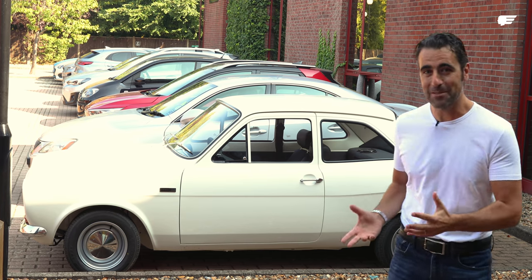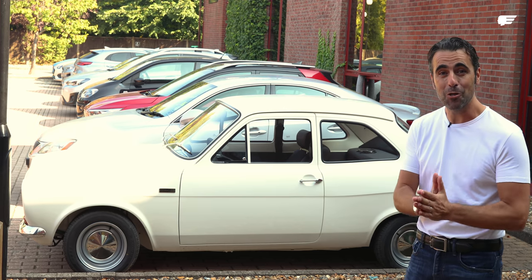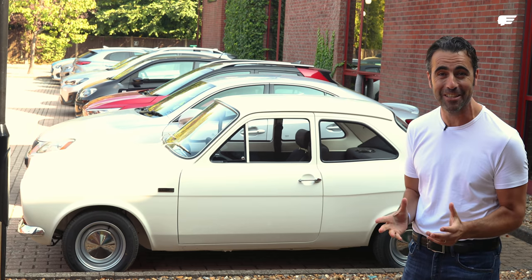I think you can tell a lot about a place by what the car park looks like. Pole position: Gordon's Cosworth-powered Mark 1 Escort hot rod. It is absolutely stunning.